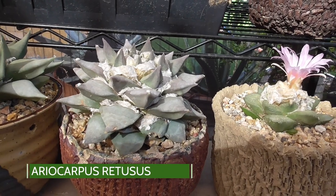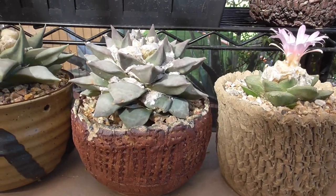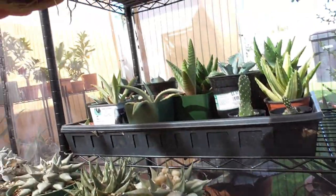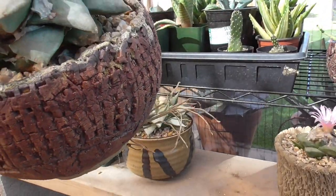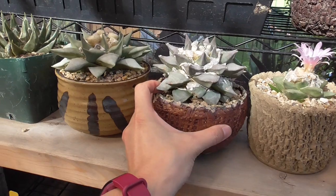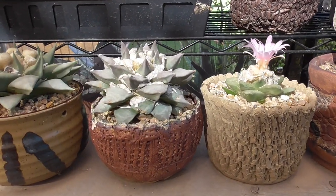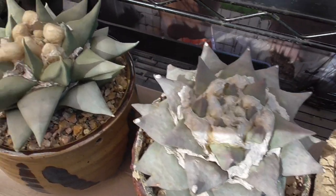Next to that I believe this was a degraft — it's an Ariocarpus retusis purchased from Instagram seller Steve, in an AZ Veronica Makes pot. It's been doing quite well. Look at the roots — oh my gosh, look at that! I feel like retusis need a little bit more water than fissuratus do, and I do my usual tubercle squeezing to figure out when the plant needs water. So far it's been working all right but I'm never quite sure about these — I've managed to keep them alive.